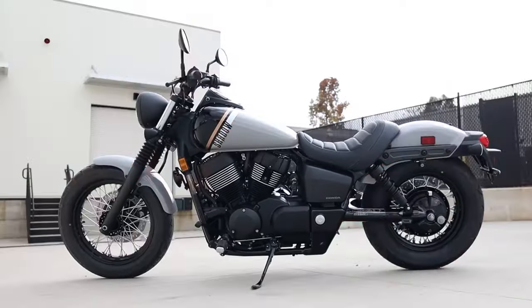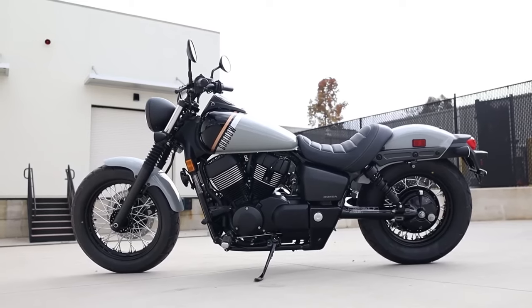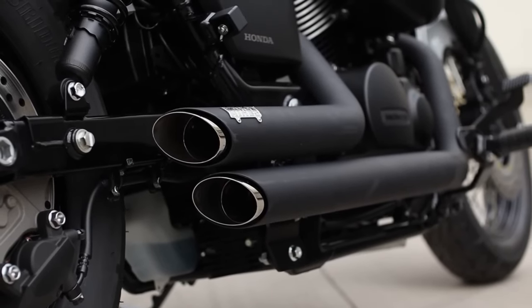It is widely regarded as one of the most well-liked cruiser bikes for rookies and fulfills every need for a cruiser. The Shadow Phantom is sleek, straightforward, and fluid — all of which make for a great affordable cruiser.